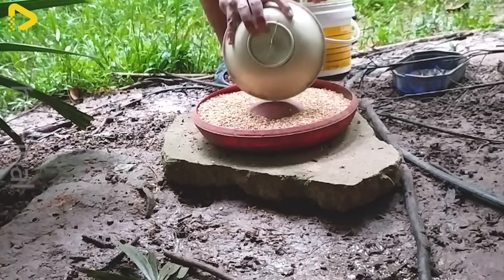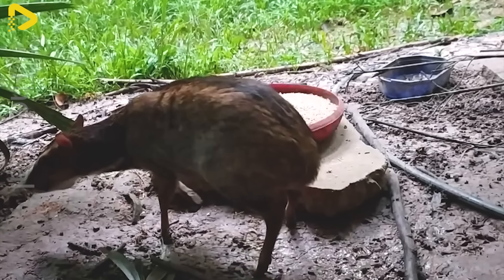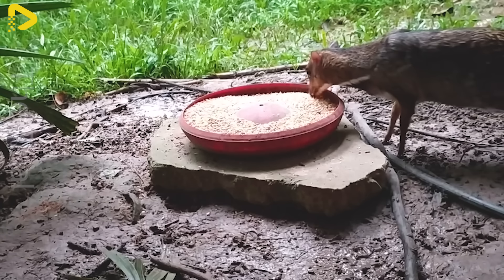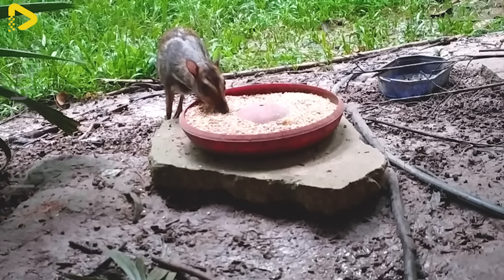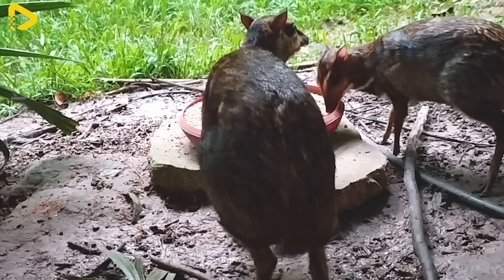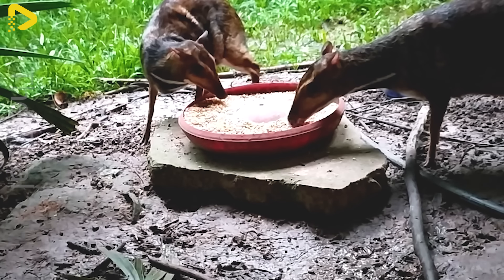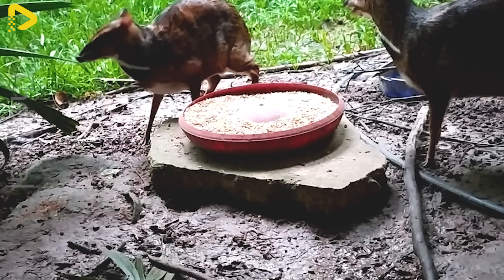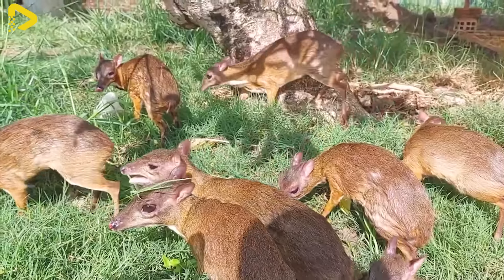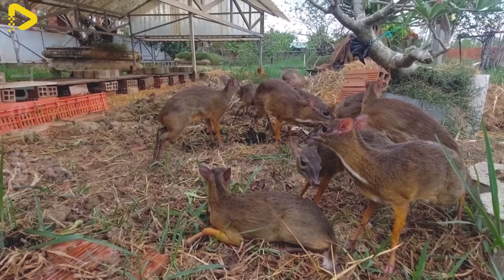When the deer mice reach the standard weight, farmers can begin the harvesting process. Currently, the market price for deer mouse meat ranges from $3 to $5 per kilogram. If a farmer raises 10 mice, each weighing approximately 1.5 kilograms, they can harvest around 15 kilograms of meat, yielding a revenue of $45 to $75. With a straightforward farming process and low investment costs, raising deer mice can provide a stable profit for farmers.